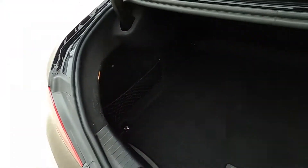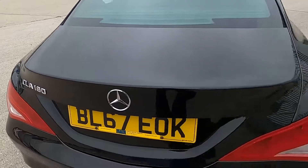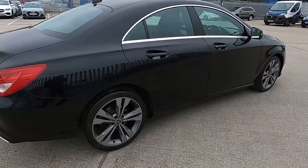The boot goes back a fair way, nice and practical, and you've also got a net to one side as well. All our cars get a 75 point check on the service so you've got nothing at all to worry about.